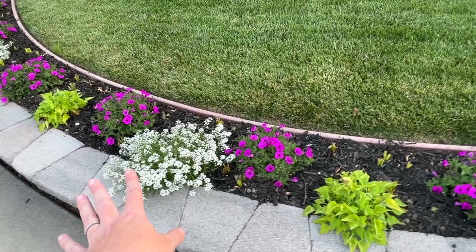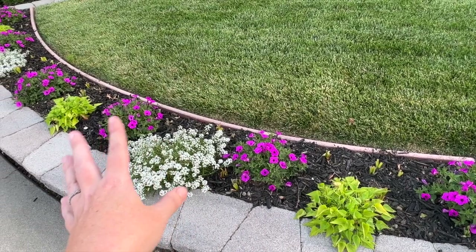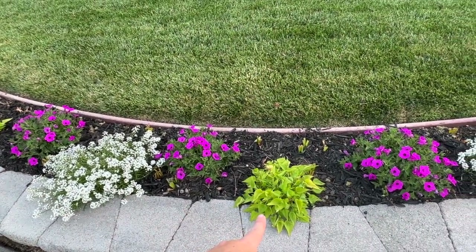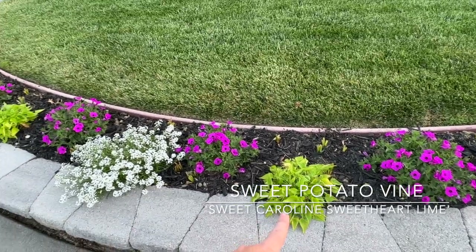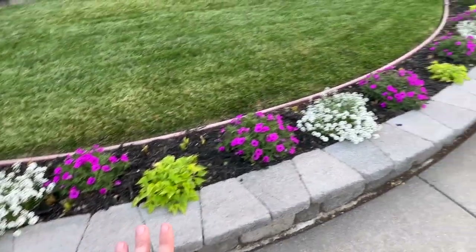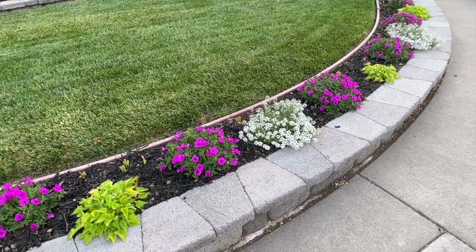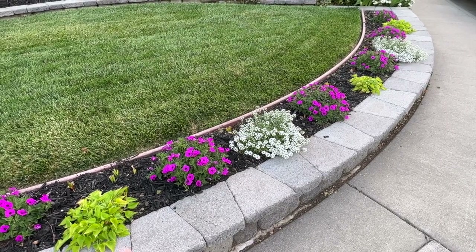In previous years I only did Supertunia Vista Bubblegum, but this is the first year I've put different things together to see how they do. The green plant is an ipomoea — Sweet Caroline Sweetheart Lime sweet potato vine. It's struggling slightly because of earwigs and slugs, but now that it's getting so hot they'll be fine. I did put some Sluggo down to deal with them.